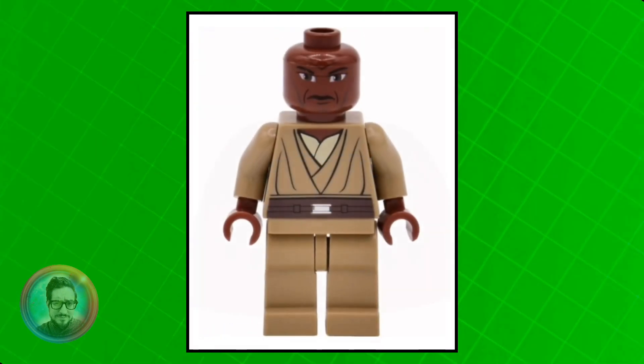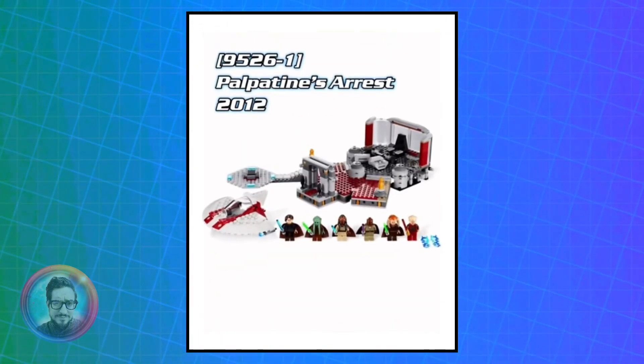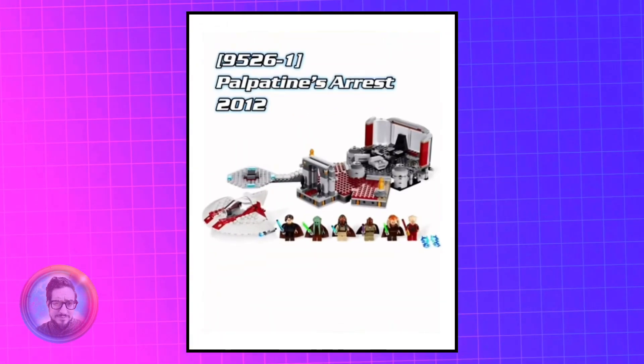Now, the next style is the exact same body except it has a cape and a new head. He came out in Palpatine's Arrest from 2012, and he's currently worth about $22.